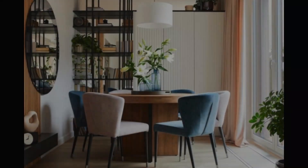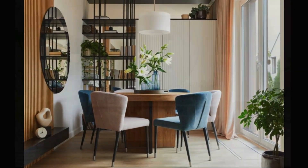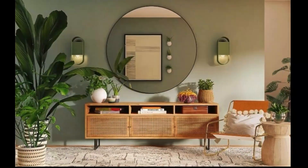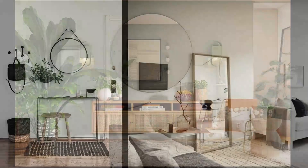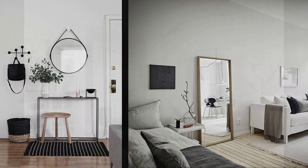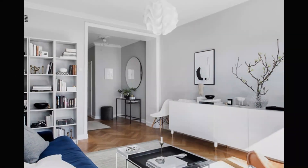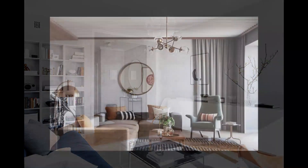Mirrors have long been heralded as the go-to solution for creating the illusion of space, and in 2024 this trend continues to thrive. Strategically placing mirrors across from windows or in a narrow hallway will reflect light and visually expand the room, creating an airy and open feel.